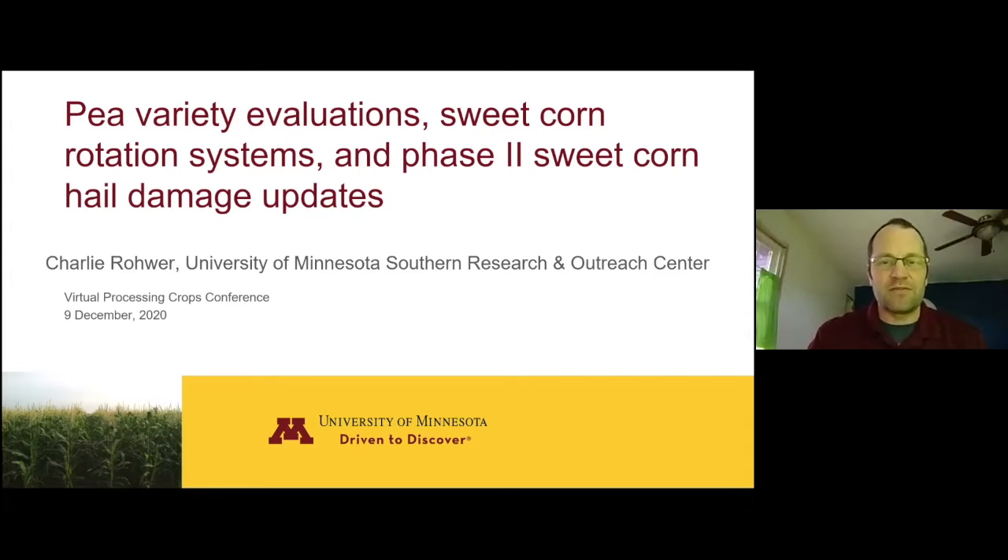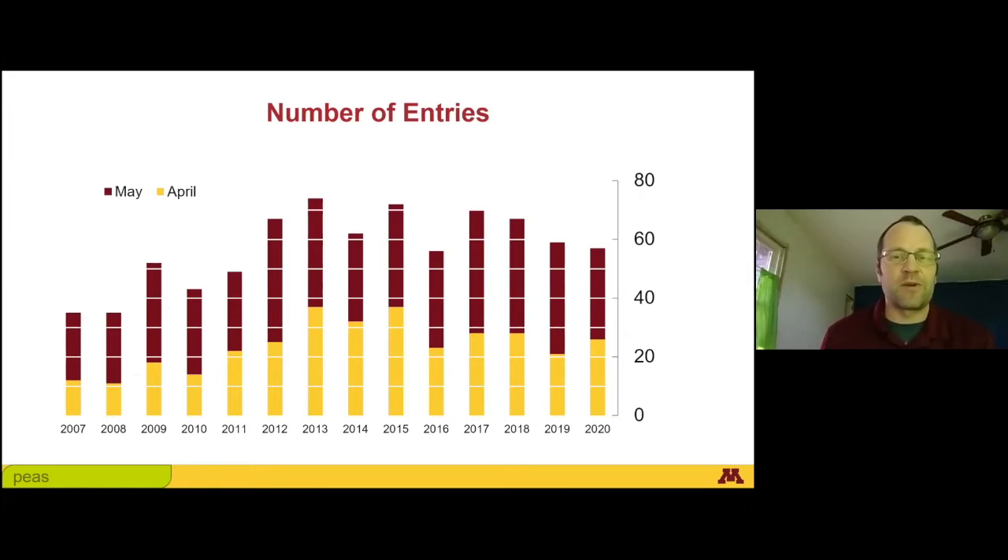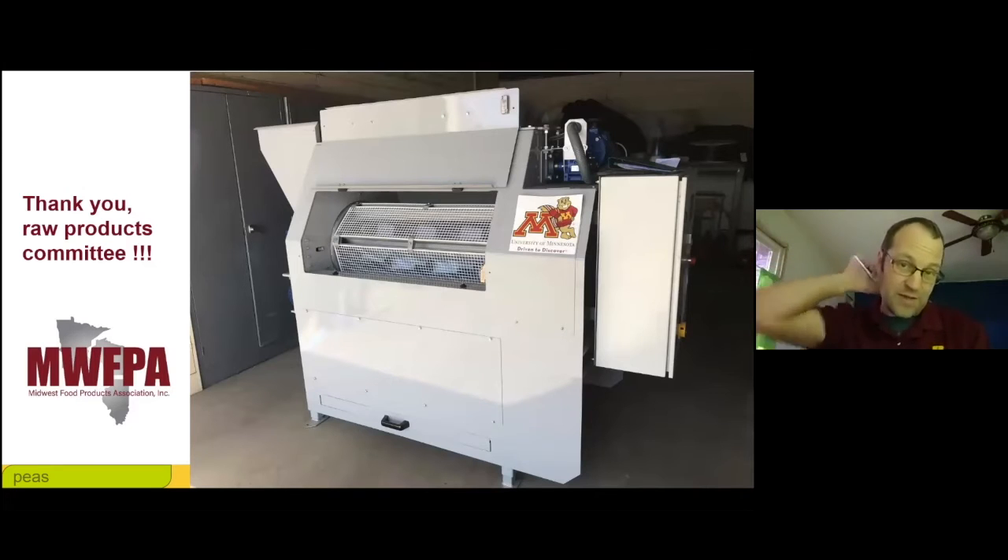First of all, our Processing Pea Variety Trial. This is the same study we do every year. It's subsidized by the Raw Products Committee, and the seed companies send us the seed that they would like us to trial, and they tell us if they would like us to plant it in our April 20th target date or May 10th, just to provide common environment data for the varieties they're interested in. Generally every year we plant about 60 varieties across the two planting dates. I will always thank the Raw Products Committee for helping to fund our new viner that we bought a couple years ago — it really helps to increase the efficiency of this project.